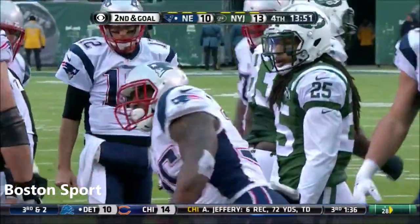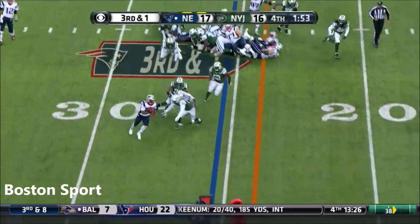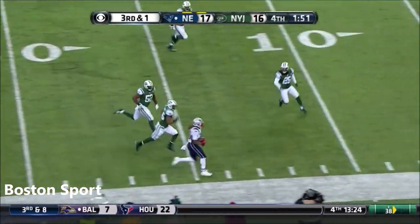Touchdown, Patriots. Jets are out of time. Quick snap it. Bolden to the outside — first down, New England.